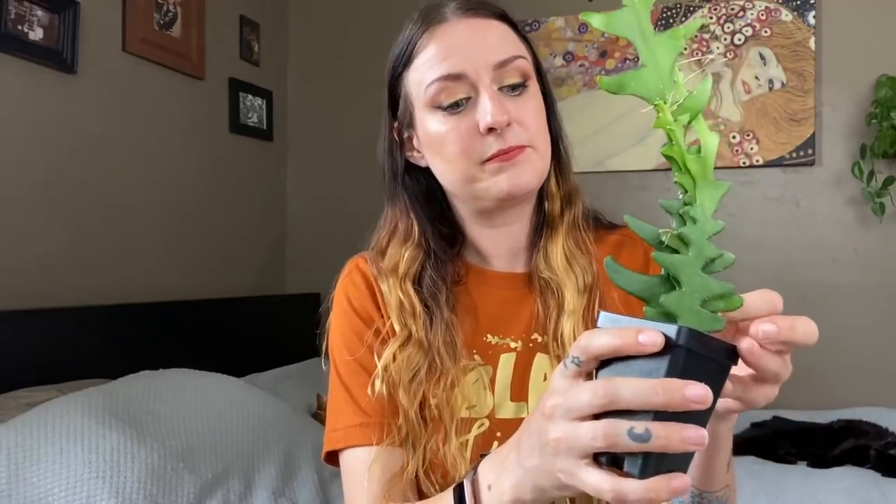While I was on Steve's Leaves website, I also picked up one of these, which I have always wanted. This is a Rick Rack Cactus. The Latin name... let me check the tag — this part of the tag has been buried for quite some time.